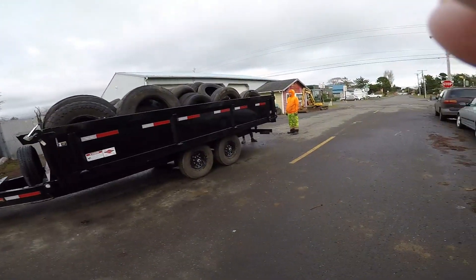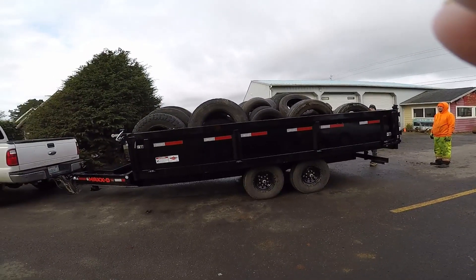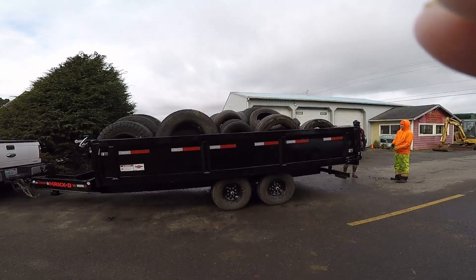This is the second load of tires. After this, we're going to do a load of scrap metal and get the entire place cleaned up and ready. Things are slow right now, so we might as well keep going with what we can and keep everybody working.